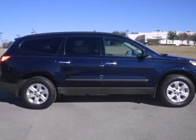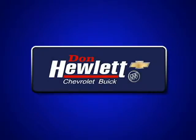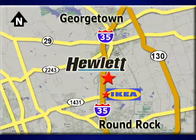Come on in today and see it for yourself. At Don Hewlett Chevrolet Buick, we make it easy. We are conveniently located at 7601 South I-35 in Georgetown, Texas.